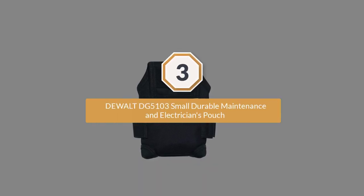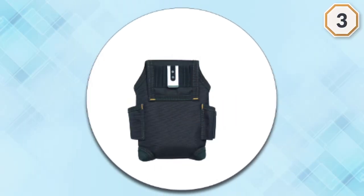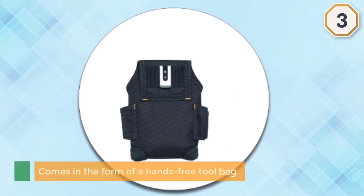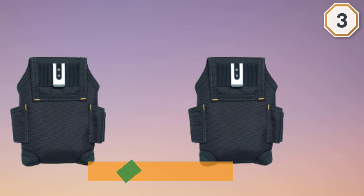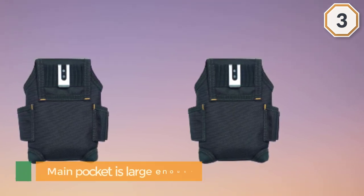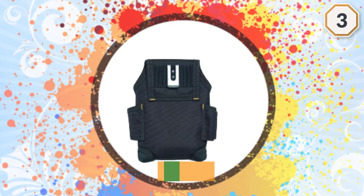Number three: the DeWalt DG5103 small durable maintenance and electricians pouch. If you are interested in pocket tool pouches, the DG5103 maintenance and electricians pouch from DeWalt might grab your attention. It comes in the form of a hands-free tool bag pouch, which makes it very convenient to use, and the main pocket is large enough to hold numerous items.